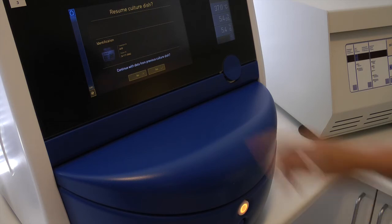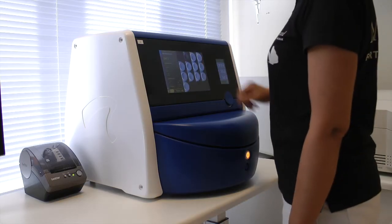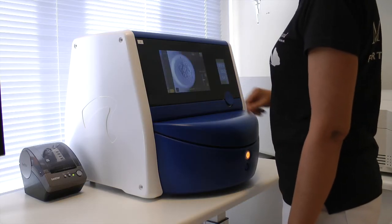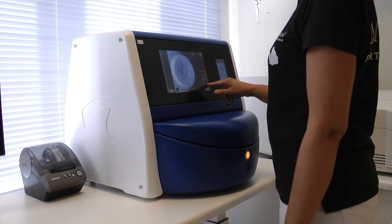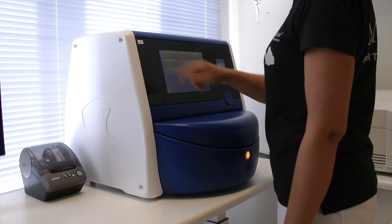For about six months we have been working with the EmbryoScope Plus. We have observed that the clinical results are equal to what we have observed before. We are very happy about the possibility to have eggs from 15 patients in one EmbryoScope, and we are happy about the possibility to have 16 eggs in each slide, and then we are happy about the space saving in the lab.